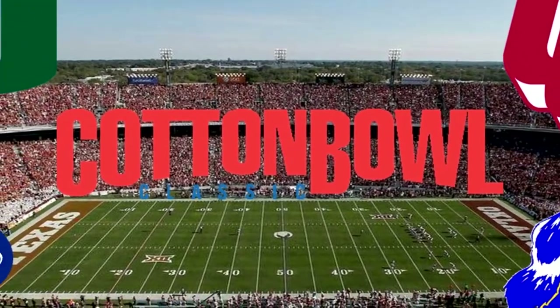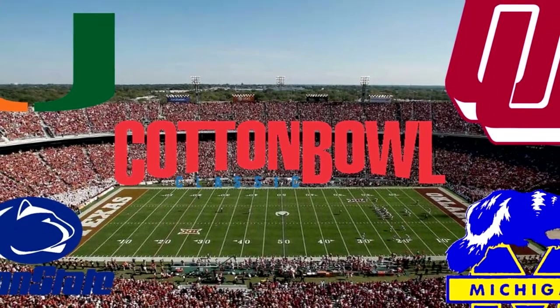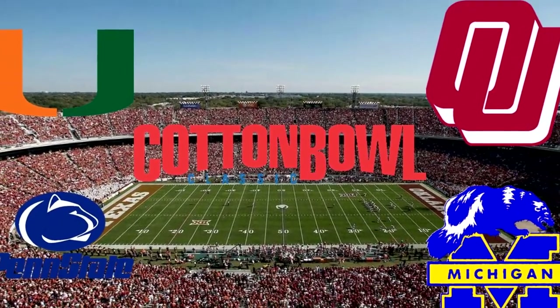Hello and welcome to another edition of the historic college football playoff, this one for the 1986 college football season. Let's just hop into it.